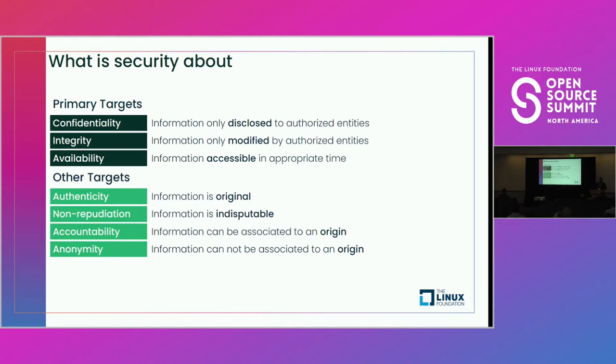Availability — the information is accessible when and where it's required. Availability is often at odds with the steps needed to ensure confidentiality and integrity. So how do you make those tradeoffs while still ensuring that your products are secured?